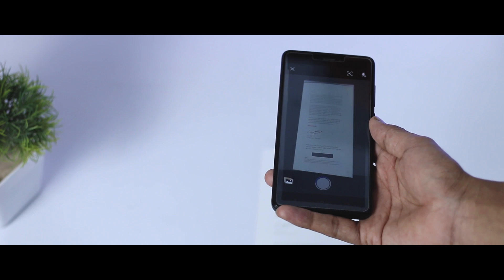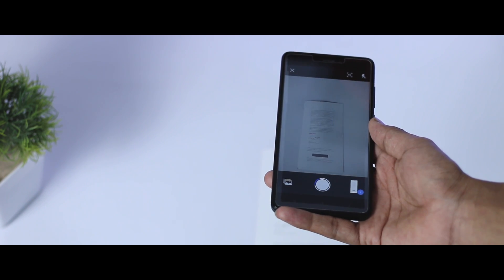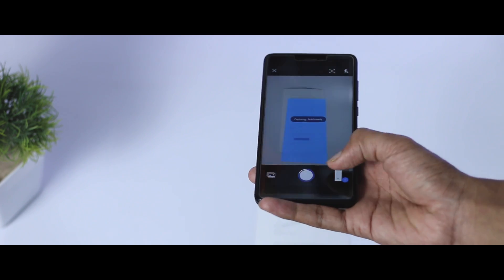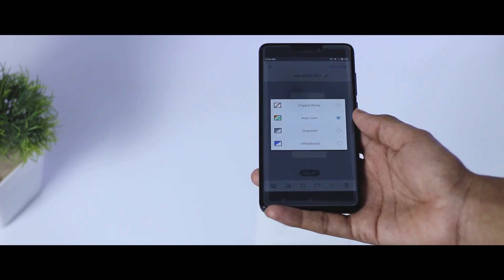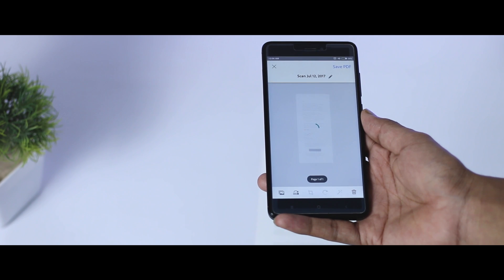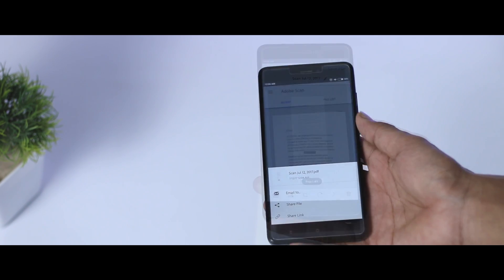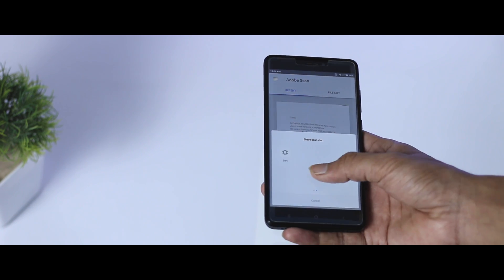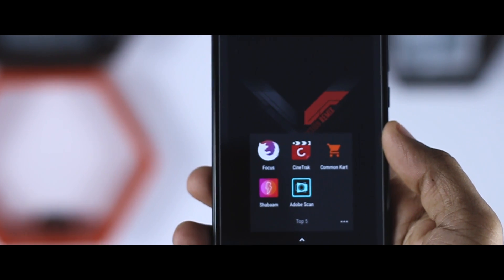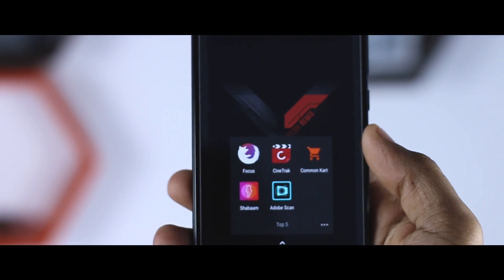It will automatically try to recognize the document and find the edges of it, or you can do that manually. Once done, you can either choose to save it as a PDF or enhance the scan further. After you are satisfied with the scan, you also have the option to share it with others. There are other apps that perform similar tasks, like Google Photos Scan and CamScanner, but Adobe Scan gets the job done in a much better way.